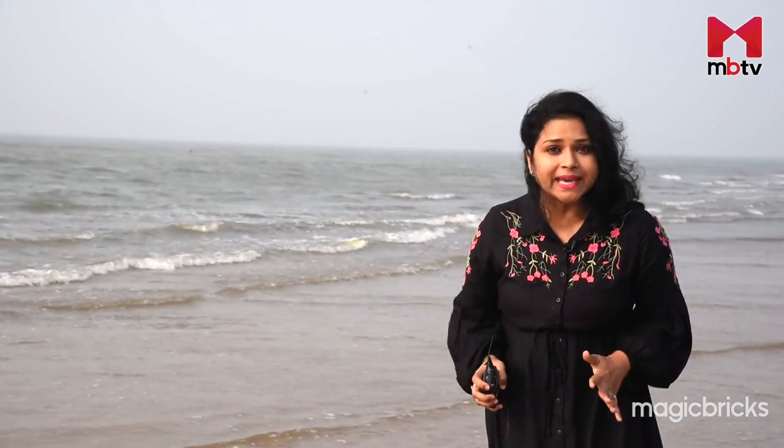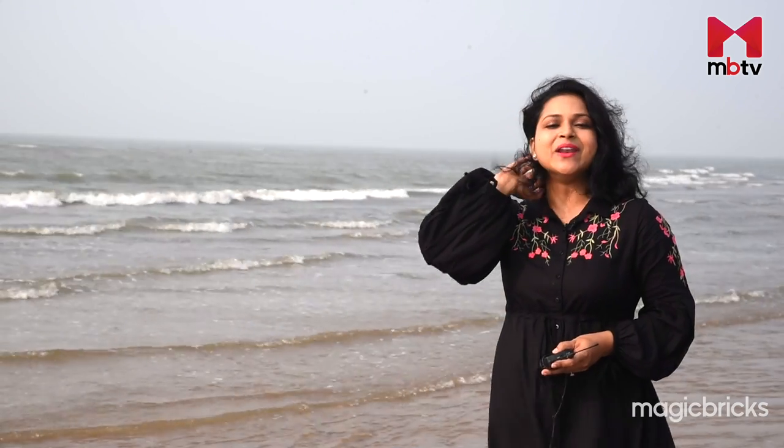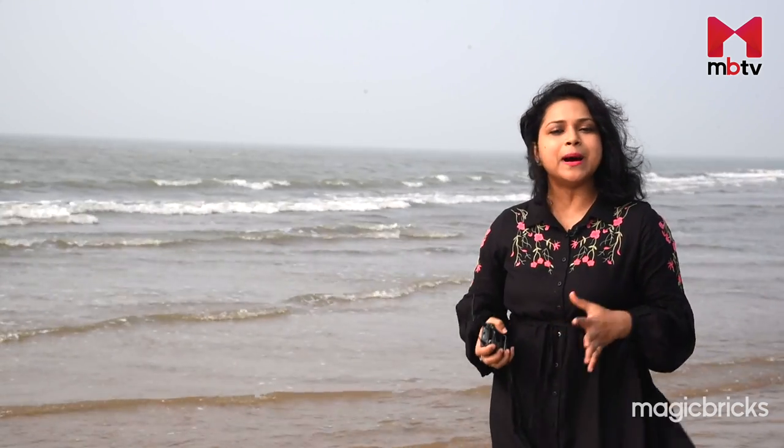A popular weekend destination far away from the busy city life, Mud Island is all about sunshine, breeze, and fantastic seafood. It is one of the premier escapes within Mumbai. Now let's find out more about the connectivity and neighborhood of this project.